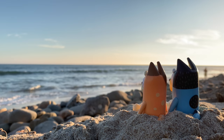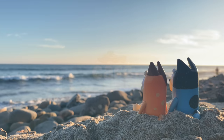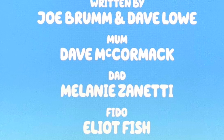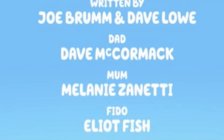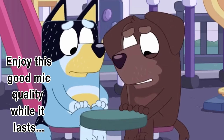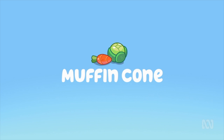I wasn't originally going to include this, but while editing the video, I got a comment about the episode Cafe. In the episode's credits, the credits for Mom and Dad are switched around, which admittedly looks pretty strange. But what's even stranger is that when I checked the Australian version of the episode, the credits were correct — so I checked Disney Plus, and only then did I finally see the goof. How they not only mixed up the credits, but did so in only one version of the episode, is beyond me. But I thought it was really interesting to point out.